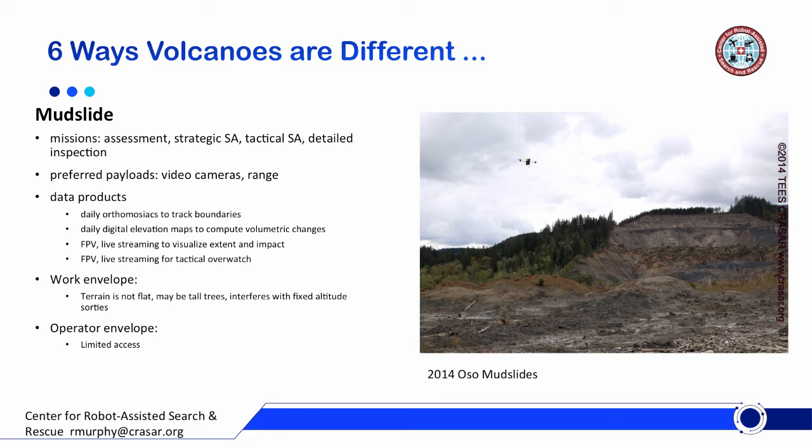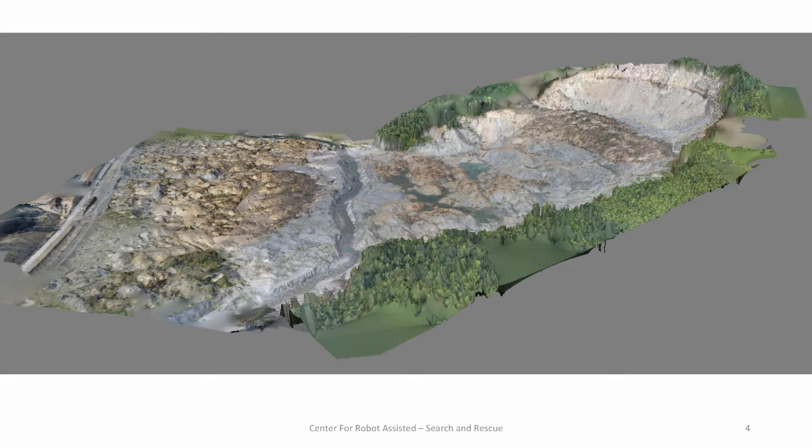The work envelope: mudslides and landslides don't happen on nice flat terrain. They happen in the mountains, so terrain is not flat. There may be tall trees, including one tree way taller than the others, which impacts fixed-altitude sorties. You have to start thinking about stair-stepping your different search missions and photogrammetric runs. The operator envelope — as with almost every disaster — offers very limited access. There are very few places you can stand and launch a UAV, either fixed wing or rotorcraft. But here is an example of an orthomosaic digital elevation map created by our team in under three hours.